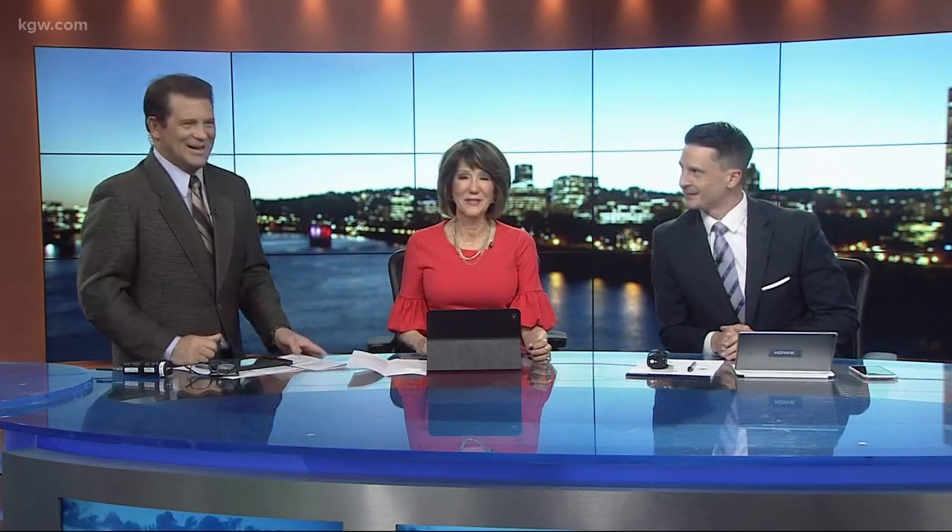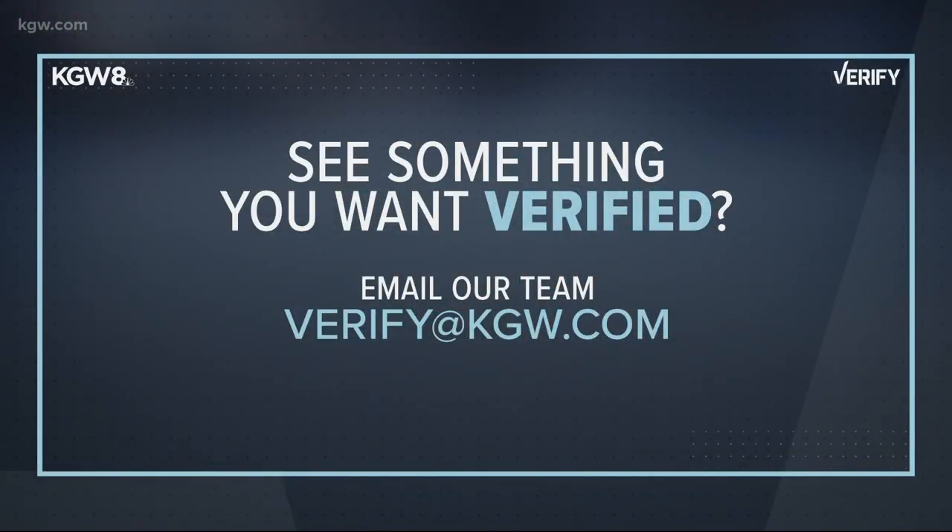This one is scary. I have a feeling somebody will be calling him for a job. Thank God for video games and teenagers. If you want something verified, reach out and let us know at verify@kgw.com.